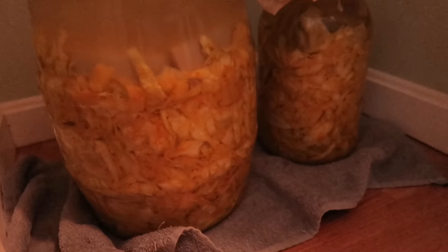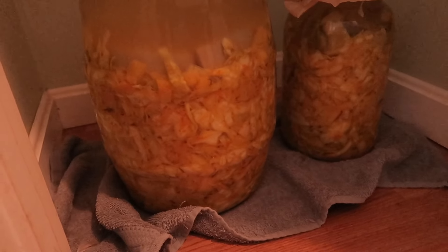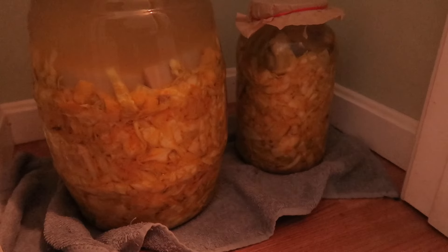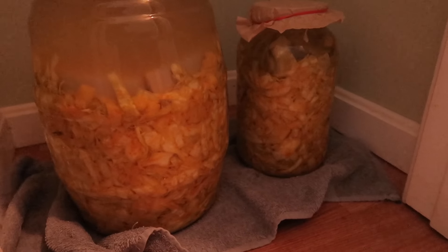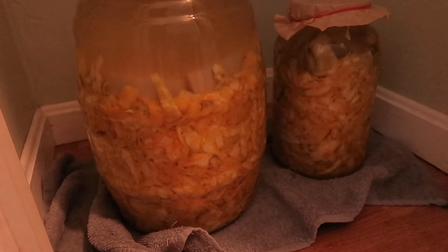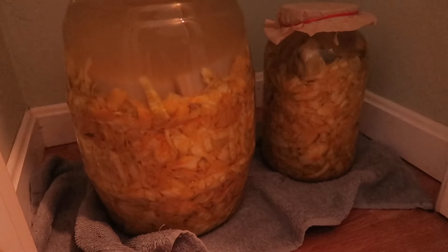This is sauerkraut, but pineapple sauerkraut — pineapple ginger turmeric sauerkraut. Don't ask me how that works, but I'm looking forward to tasting it. So we do ferments, that's basically our main thing. Angela is getting all the ingredients ready.